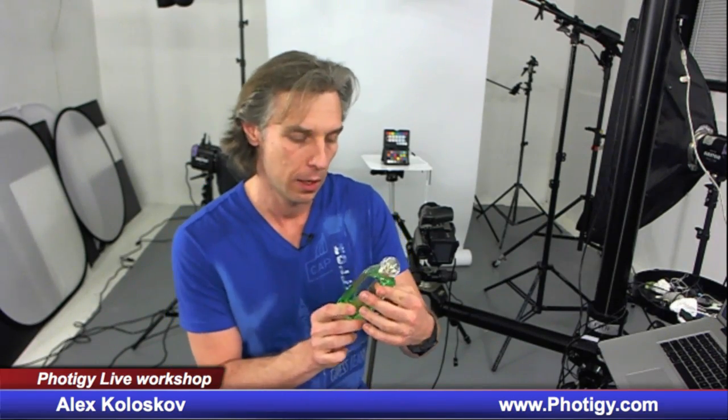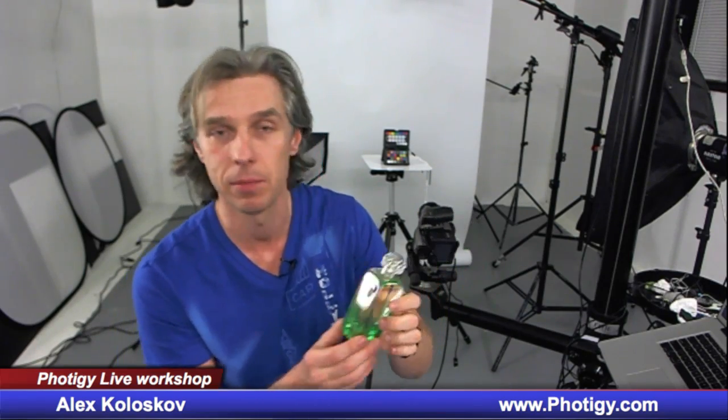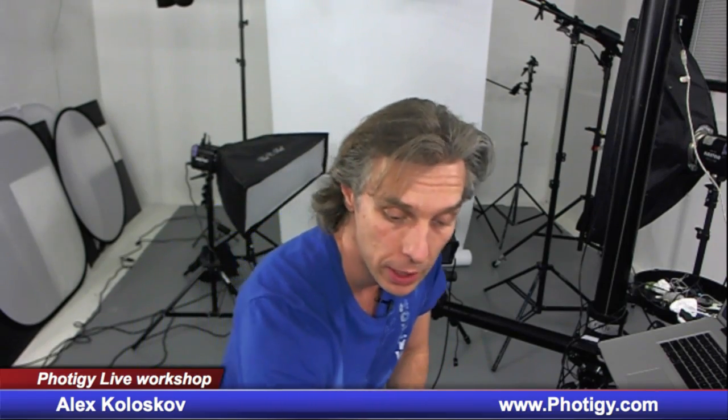Let me tell you about what we're going to shoot this time. It's another perfume — it's clear, it's called Hermes. A very nice, interesting bottle: a clear bottle with a little glossy cap. We're going to shoot it with liquid, as I promised. It will be a creative shot — I'm trying to do more creative shots than just technically cool stuff like we did the first time with that Kate cream.